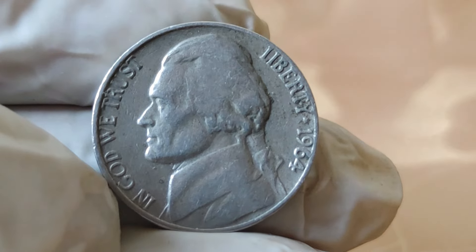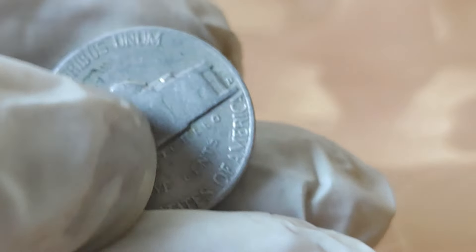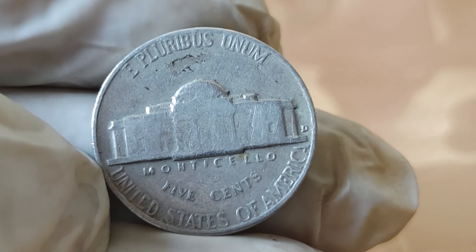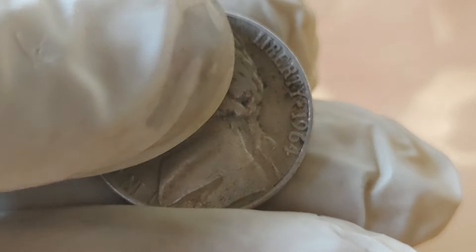But what sets the 1964 Jefferson Nickel apart from its counterparts? It's all about the silver content. Unlike later editions, the 1964 version contains a composition of 90% silver, making it a prized possession among collectors.